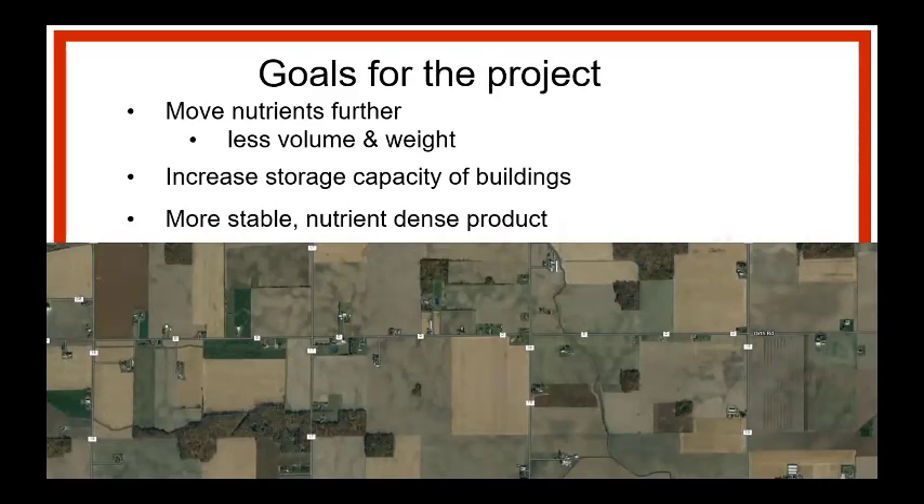At the start of COVID, Glenn Arnold said there's a Great Lakes Restoration Initiative — a GLSNER grant, Great Lakes Sediment and Nutrient Reduction Grant — available for NRCS Extension personnel around the Great Lakes. We put in an application for Penn Pack cattle manure composting with about five cooperators, written as a peer learning and peer education grant. Our goals were moving nutrients further from the barn, less volume, less weight, increase storage capacity, and make a more stable nutrient-dense product.